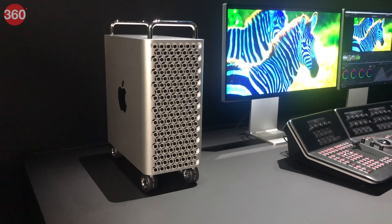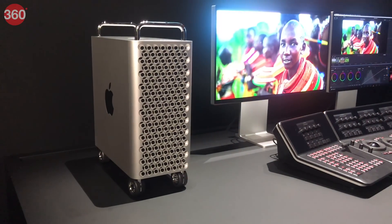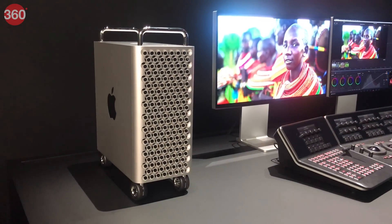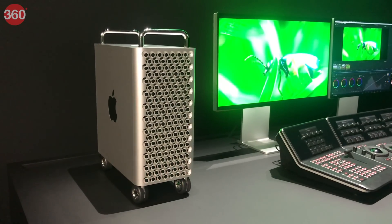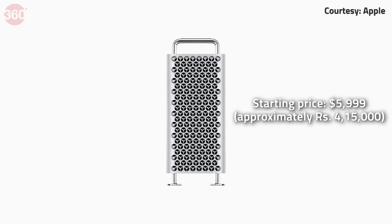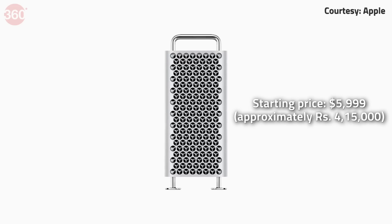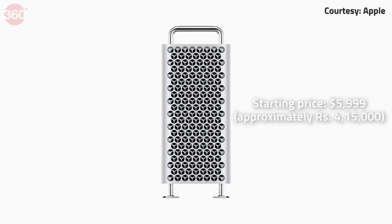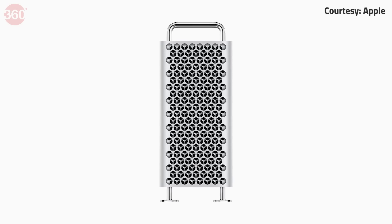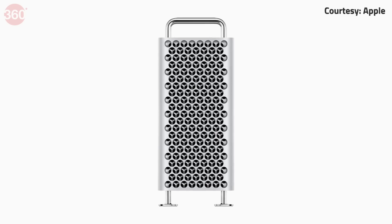The base model of the Mac Pro will have an 8-core Xeon CPU, 32 GB of RAM, a 256 GB SSD, and an AMD Radeon Pro 580X GPU. The price of this will be $5,999, which is approximately Rs. 4,15,000. India prices for this and prices of higher configurations have not been announced yet.